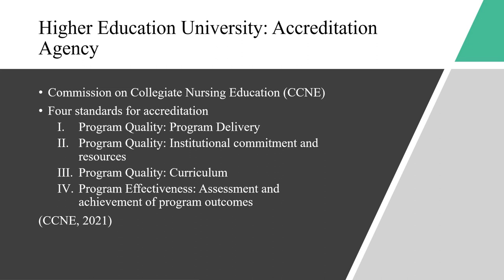The fourth standard is program effectiveness: assessment and achievement of program outcomes. This requires fulfillment of the program's mission and goals through their outcomes, and is used to show improvement made throughout the years. The standards influence the nursing curriculum because without properly following the criteria listed by the CCNE, the program would not have the ability to be accredited. CCNE accreditation also represents quality educational practices.